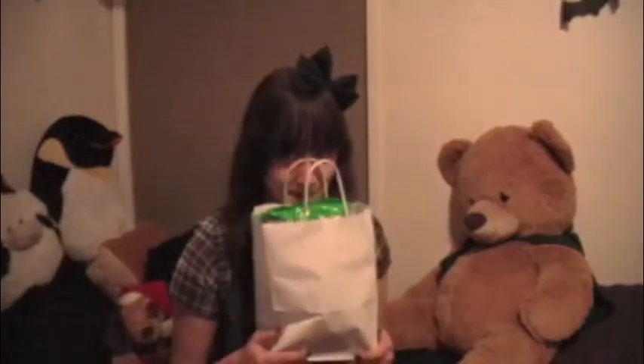Hello again, YouTube. Colma here with a haul. I went to Little Tokyo with my friend Tammy, as you all should know by now, and I spent way too much money. I went into Fairytale and I really need accessories for Lolita, so I spent a lot of money.